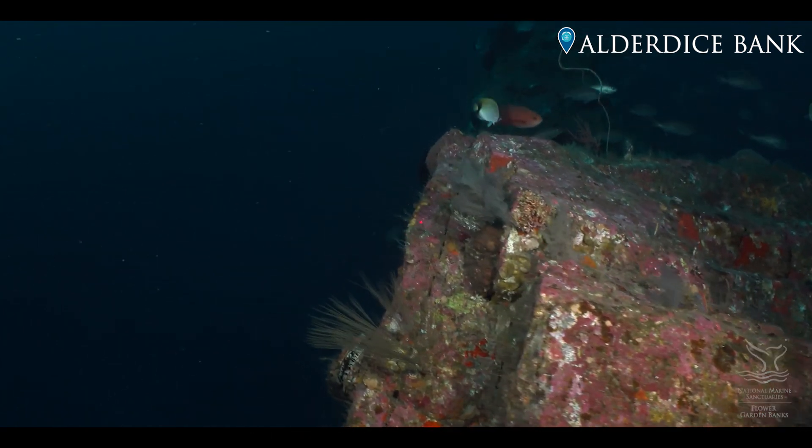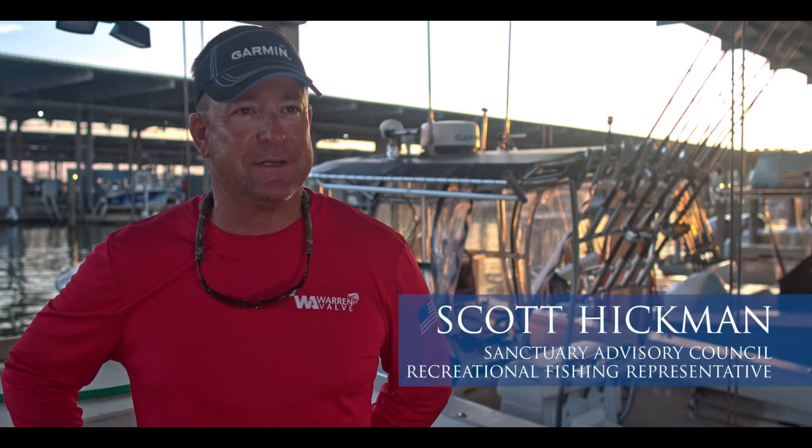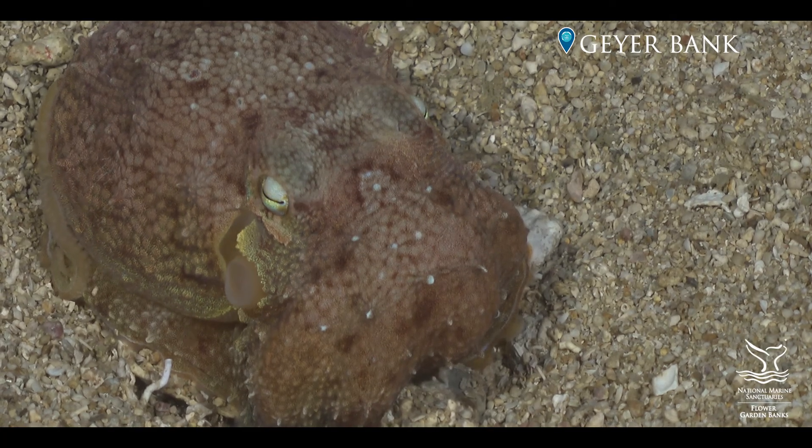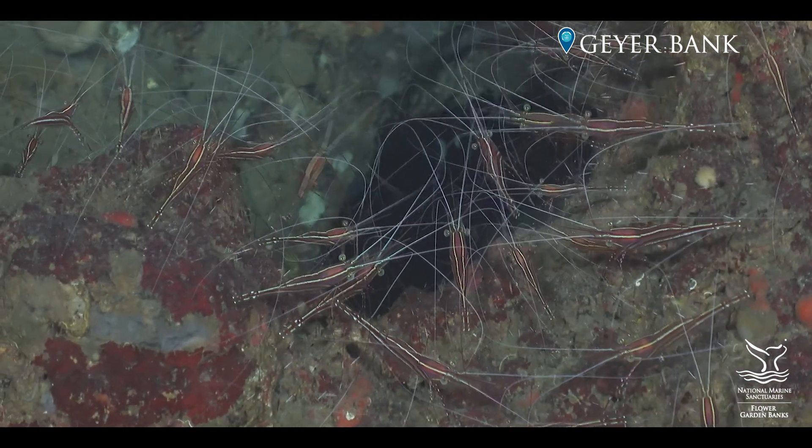These resources belong to all Americans, not just the people that live on the Texas coast or the Florida coast. The sanctuaries belong to all Americans and they need to go see these places. They're quite amazing.